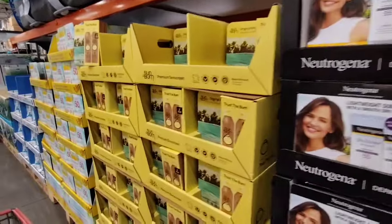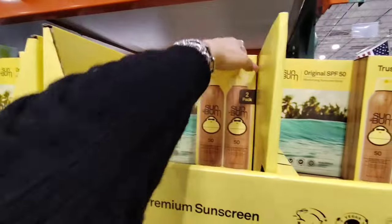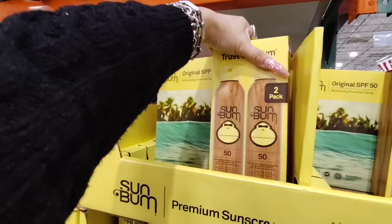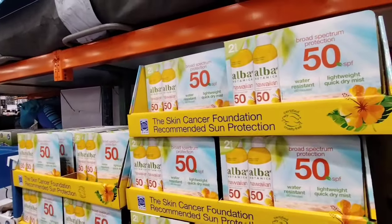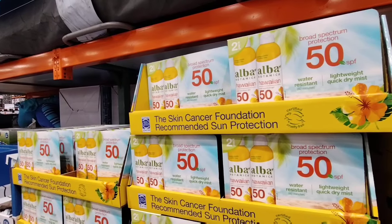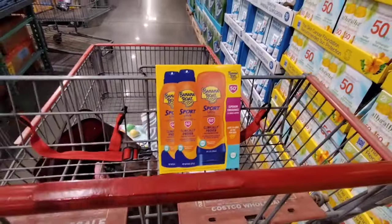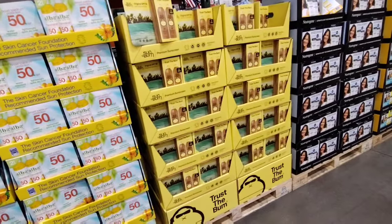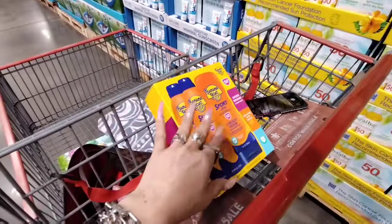They also have sun balm — a two-pack of sprays for $21.99. And the broad spectrum Alba Botanical Hawaiian SPF 50 is $18.99. This is honestly your best buy — maybe even better than Dollar Tree or Walmart. Of course sunscreen is a definite spring break and summer must-have, and I think the best deal is definitely going to be this Banana Boat at SPF 50.